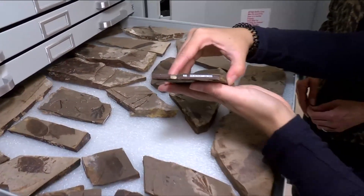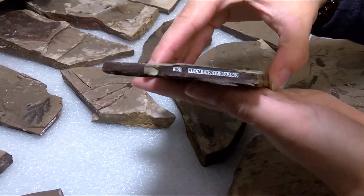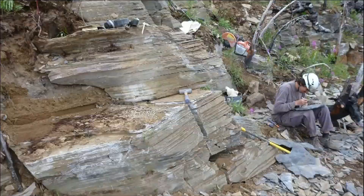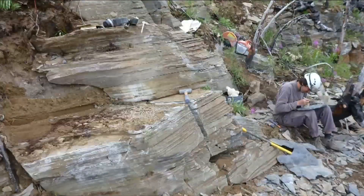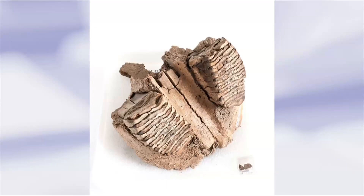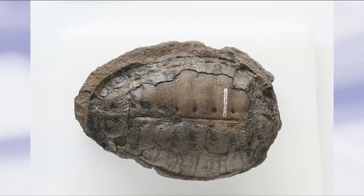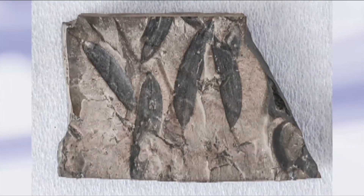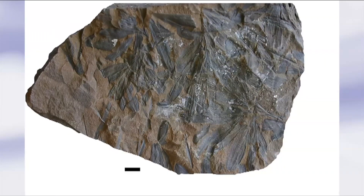Because BC is so diverse, paleontologists from around the world can get knowledge about tons of different specimens and different time periods, which makes BC quite attractive to scientific research. Here at the RBCM, we house the specimens and make them accessible for scientists to come check them out. We also loan out our fossils to other institutions, and it's quite important for global paleontology as a whole.